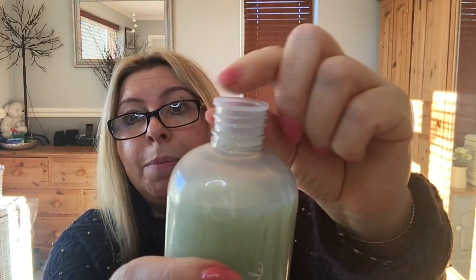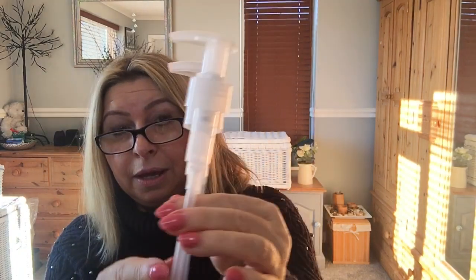It's got like a rubber seal on it and a lid. I just want to put this on in case I knock it over. It also comes with two pumps to add on to your bottles.